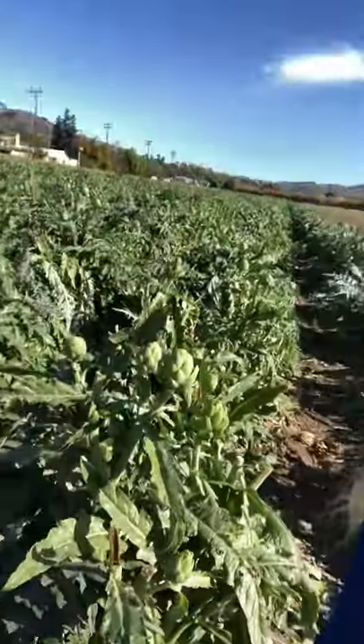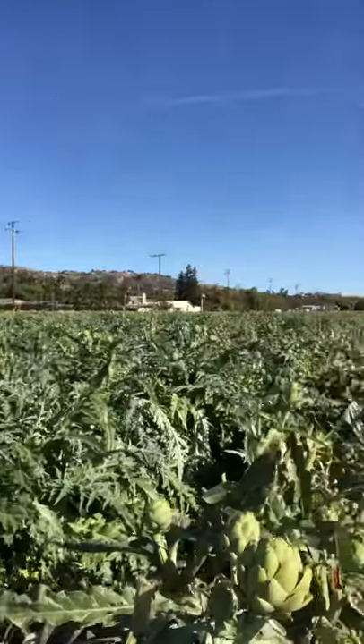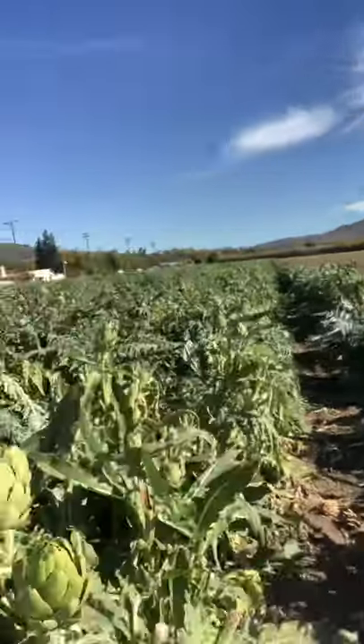I'm in beautiful Camarillo, California, and after a bike ride I was passing by this beautiful field and couldn't tell what was growing, so I pulled over on the side of the road and came across artichokes. This plot of artichokes looks like a field that they're going to harvest.